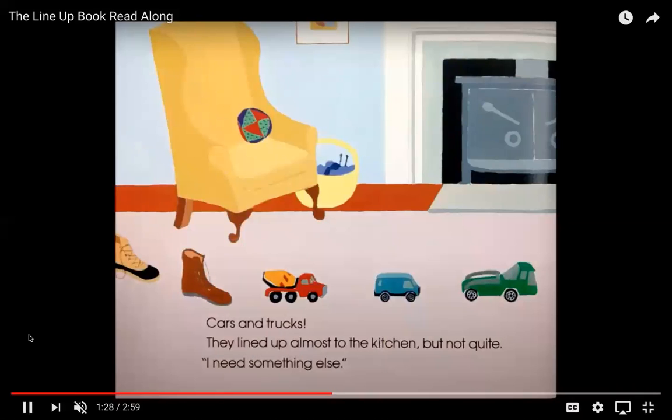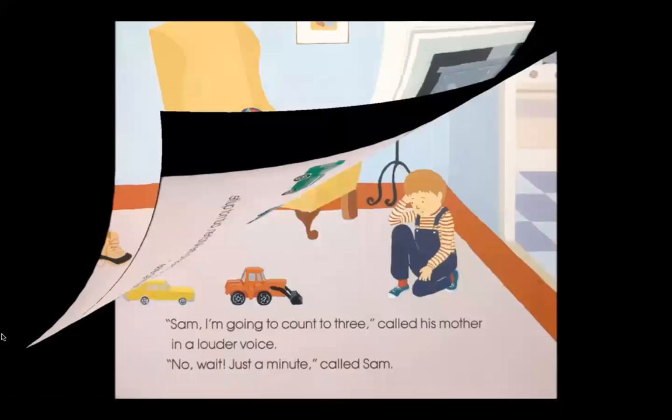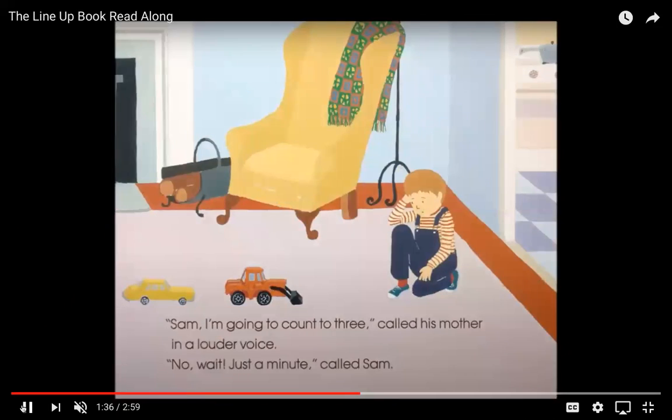Cars and trucks! They lined up almost to the kitchen, but not quite. "I need something else." "Sam, I am going to count to three!" called his mother in a louder voice. Sounds like Sam's mom was waiting for him for a long time. "No, wait! Just a minute!" called Sam. So he was almost there — his cars and trucks almost reached the kitchen. Let's see what he's going to put next.